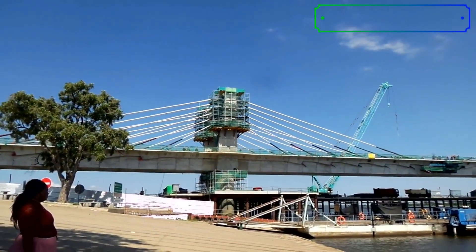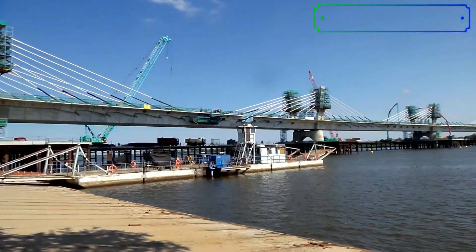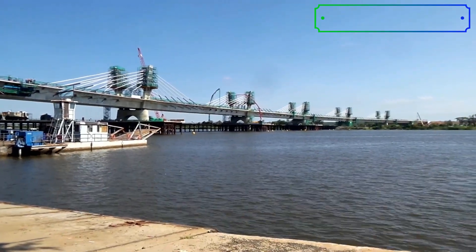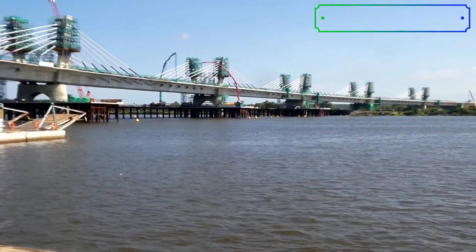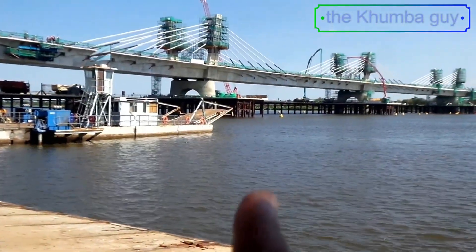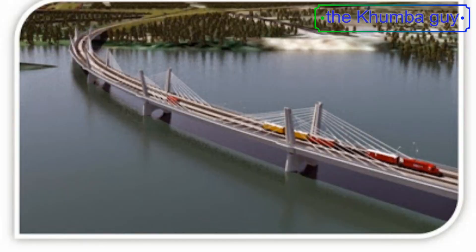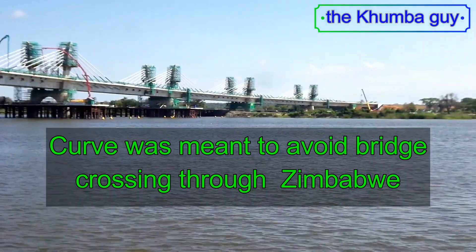All right, so here we are from this side — from the Botswana side — and that's the beautiful bridge. Now the bridge has got a slight curve to this way. I'll show you the plan like I did in the other video, but it looks like the work is almost complete.